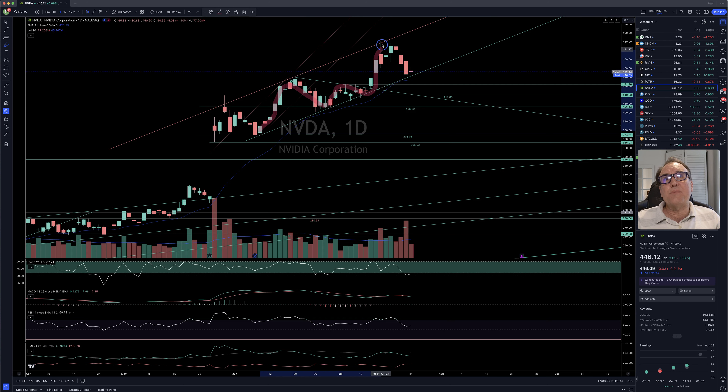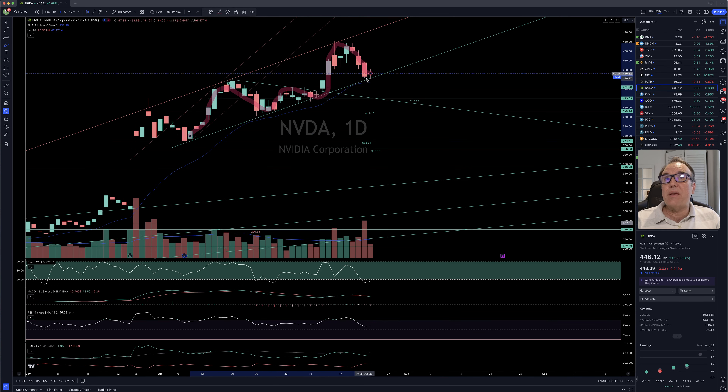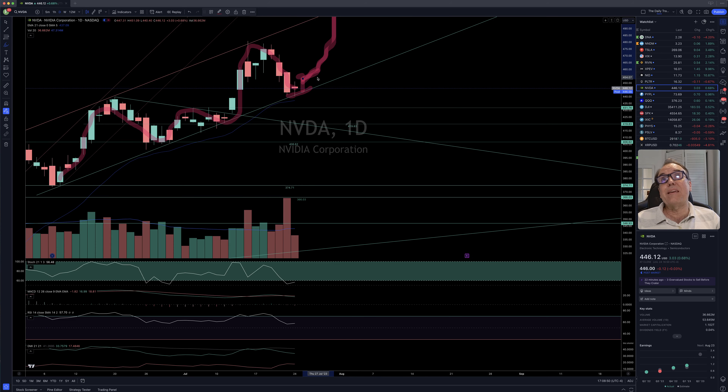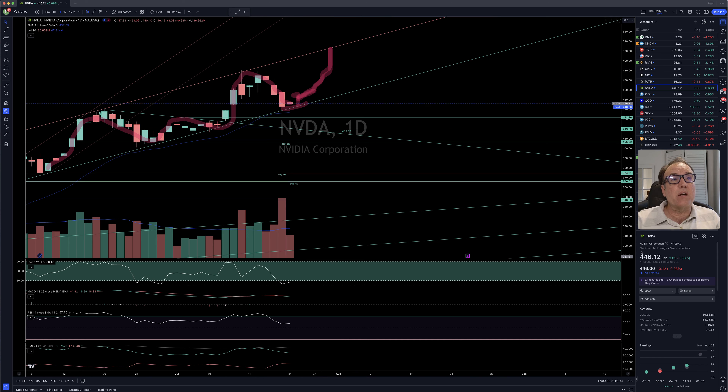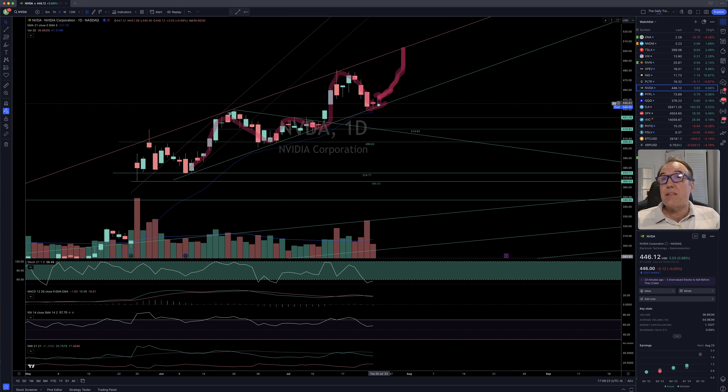NVIDIA is supposed to be zigzagging between the support line and the resistance line, and now it's doing what it's supposed to do. We seem to be stopping at this support right here. It would be nice to have a green candle making a higher high than the candle we have right here, and then we would be more sure that we are starting to make another move to the resistance, which could be around $500. We closed at $446.12, up $3.03 for 0.68%. If you want to risk it right now, you could buy, hoping the bounce continues. If you want to be safer, wait for a close higher than $451.09 to be more sure we are really bouncing.